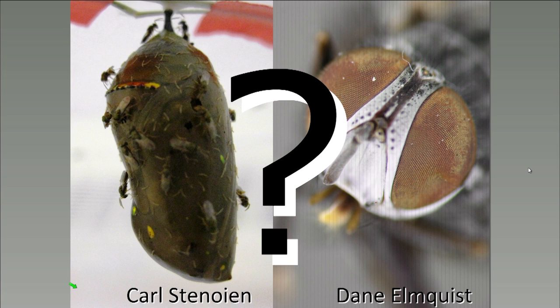Dane, do the adult tachinids eat anything, and if so, what do they eat? So the adult tachinids will feed during their life, though it kind of depends on the species and the habitat they occupy. They are kind of hard to rear in the lab because of their specific dietary requirements. Carl, do you have anything to add? The Pteromalus cassotis will feed on nectar in the field, so in the lab I keep them alive on honey water. That's a common way to keep a lot of insects alive in the lab, so the tachinidae are probably pretty similar.